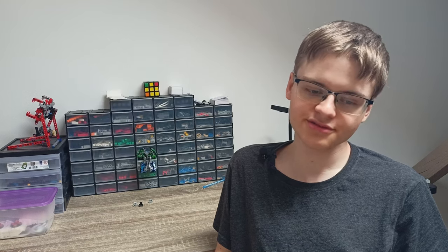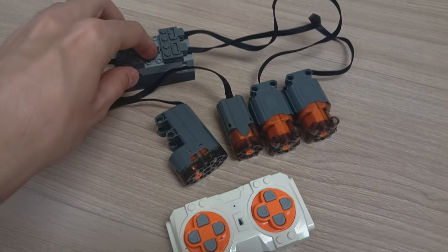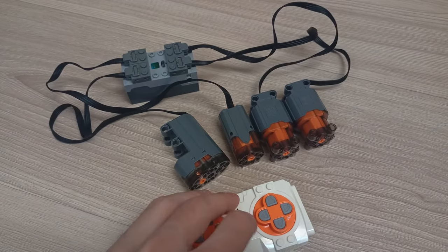And then brands from China came in offering their knockoffs of Power Functions motors. From this battlefield of Chinese motors, two brands emerged: Cada and Mold King. Mold King has a great selection of electronic components. They even made their own version of the buggy motor, which I adore and can't wait to use in my own creations. They were also experimenting with hubs until they made a Powered Module 4.0 and then 6.0. There is also a train fogger that creates steam, which adds more realism to a locomotive.